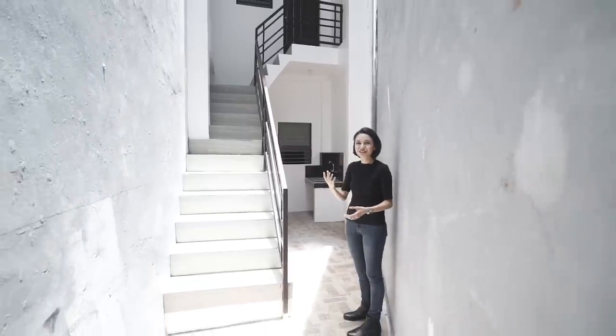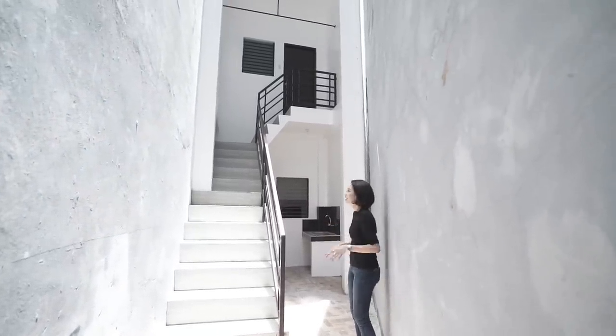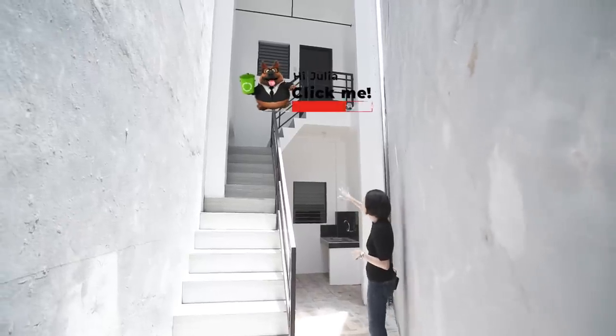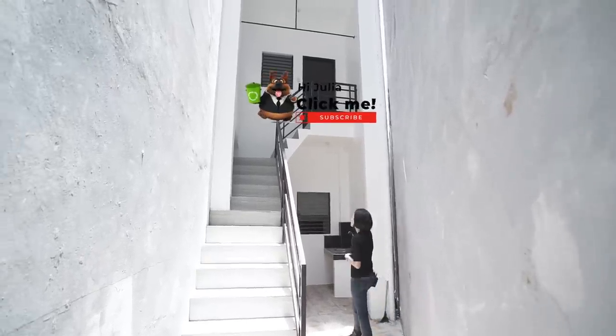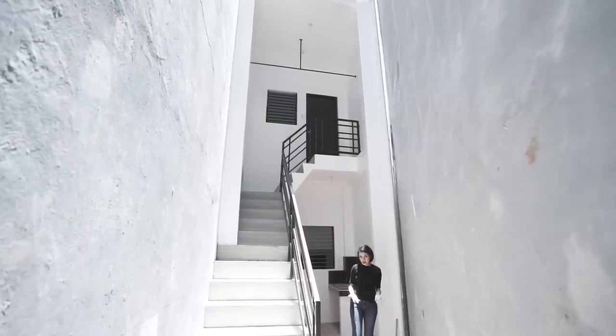These are all utility areas, but there's so much of them. Out here there is access going up, and this is actually a separate room — either a maid's quarters or a driver's quarters, it's up to you. And if you can see, there are bars installed over there, actually meant for laundry.